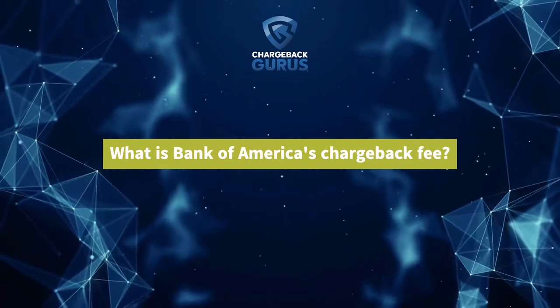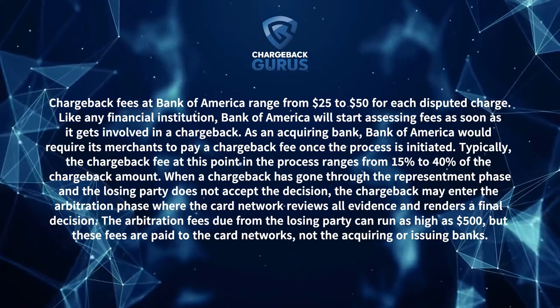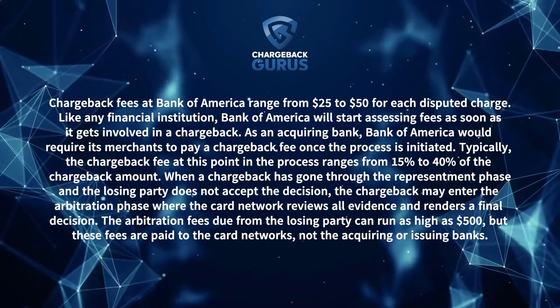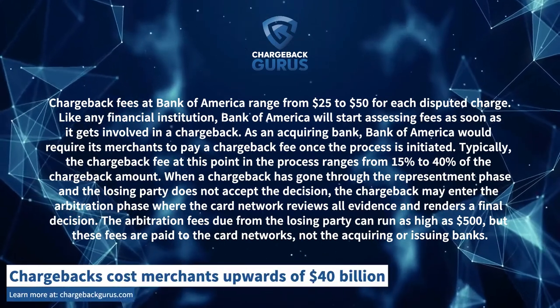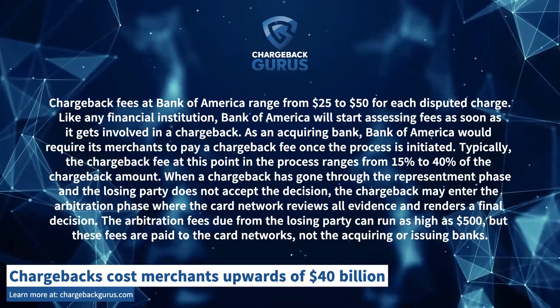What is Bank of America's chargeback fee? Chargeback fees at Bank of America range from $25 to $50 for each disputed charge. Like any financial institution, Bank of America will start assessing fees as soon as it gets involved in a chargeback. As an acquiring bank, Bank of America would require its merchants to pay a chargeback fee once the process is initiated.